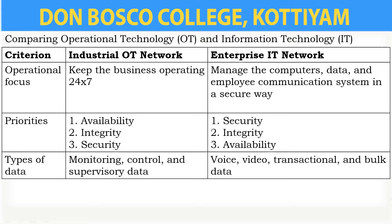The next criterion is priorities. For the industrial OT network, availability has the highest priority, then integrity, and third is security. But for the enterprise IT network, the first priority is security, then integrity, and then availability.